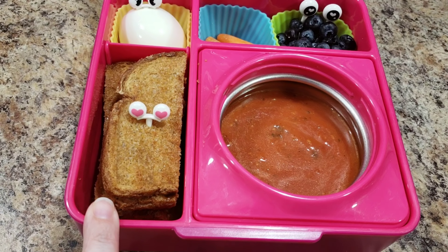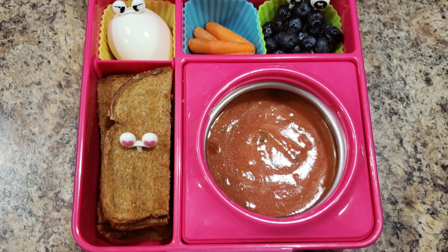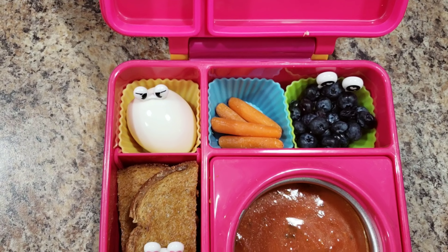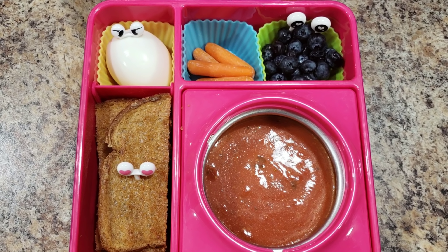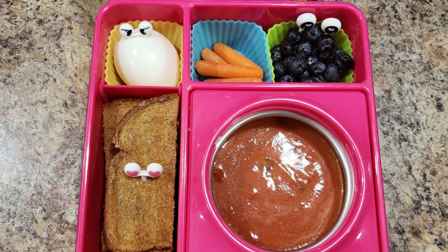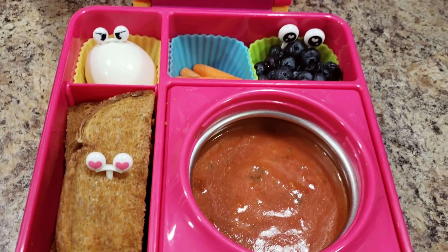So this is grilled cheese — I cut it into three pieces — tomato soup, an egg, carrots, and blueberries. And somewhere hidden within this lunch is a Shopkins! See if you can spot it. It's brown, if that gives you any clues. Comment down below if you know where I stuck it!